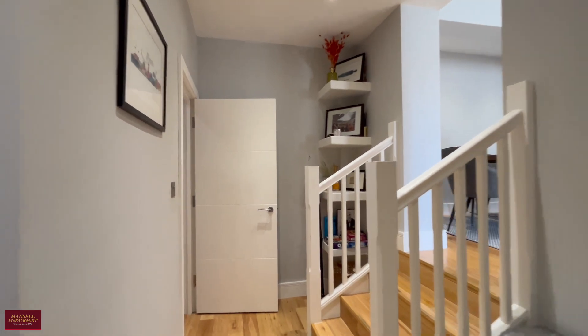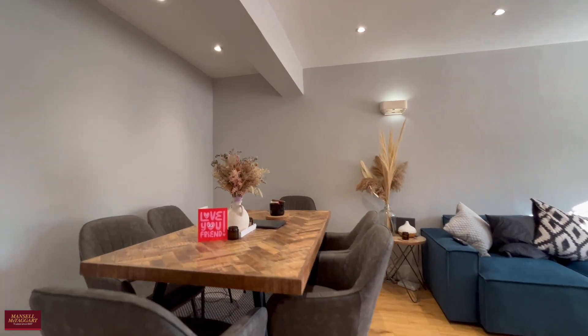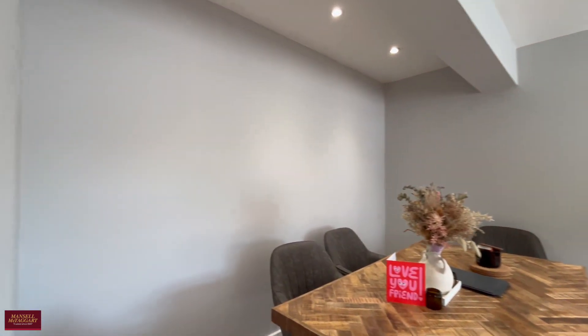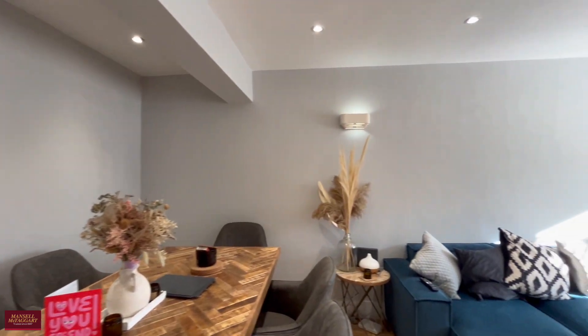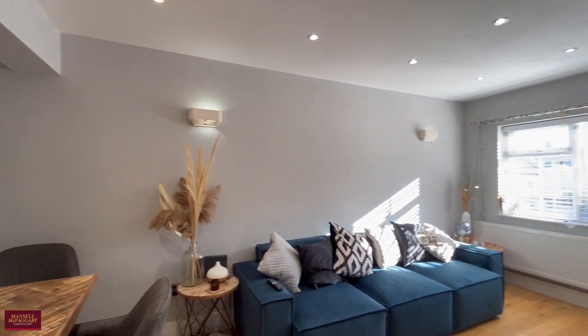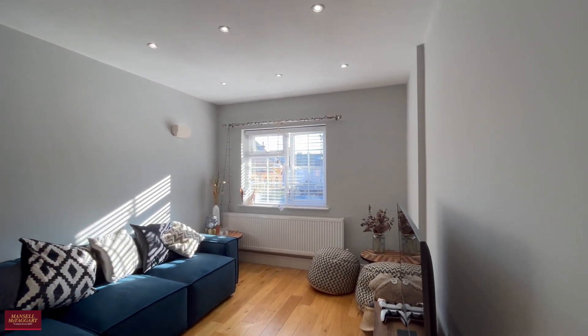As we proceed out we've got the lounge and dining area. The current owners have dressed this really nicely — they've kitted it out and it looks absolutely beautiful. As you can see, the sun beams through so it's a gorgeous space for entertaining and having guests around.